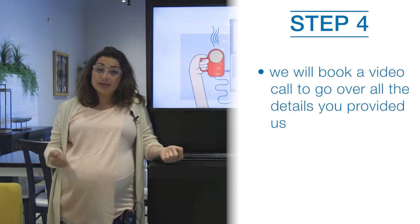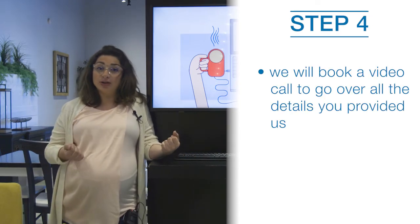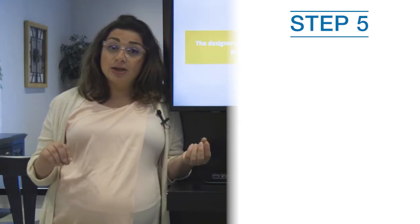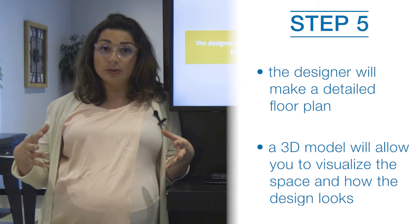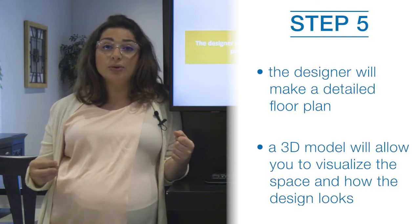After we have the photos and the measurements, the designer will book a one-on-one interview online. The designer will take all this information, draw your detailed floor plan, and pull together the layout and furniture for you.